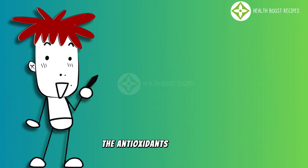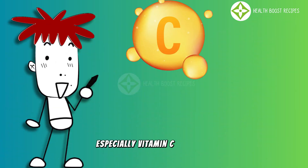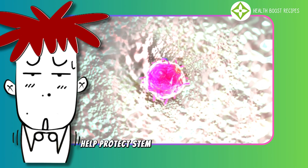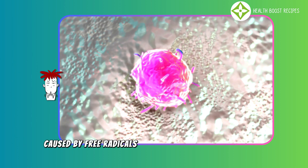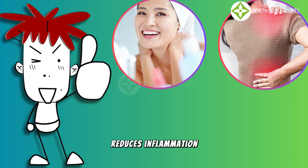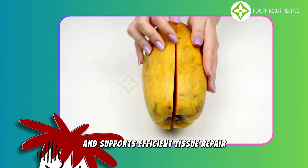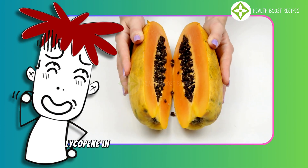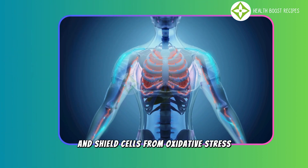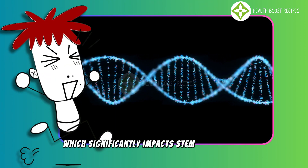The antioxidants in papaya — especially vitamin C, vitamin A, flavonoids, and beta-carotene — help protect stem cells from damage caused by free radicals. This process slows down aging, reduces inflammation, and supports efficient tissue repair. Additionally, lycopene in papaya helps lower inflammation and shield cells from oxidative stress, which significantly impacts stem cell activity.